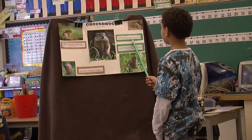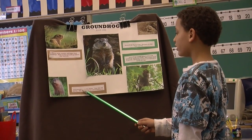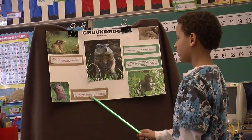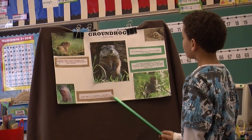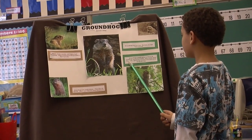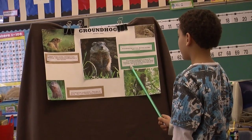Groundhogs dig burrows near their food sources. Groundhogs eat mostly plants and also eat berries. This is why they are called herbivores. Groundhogs usually grow to about 20 inches, or 50 centimeters long, and weigh about nine pounds.